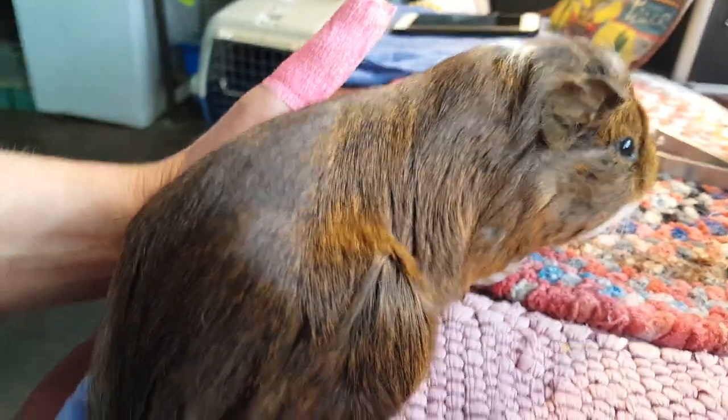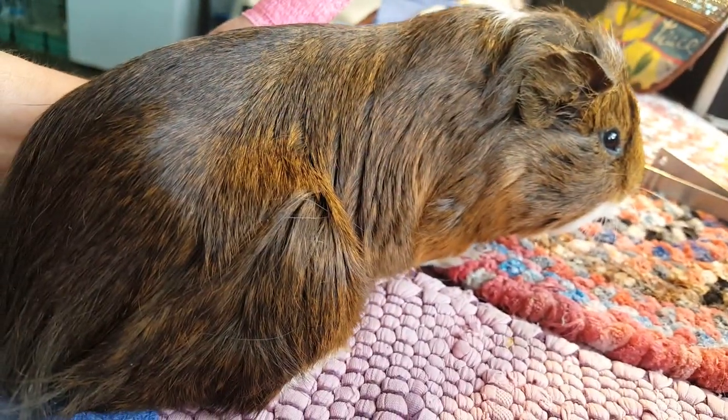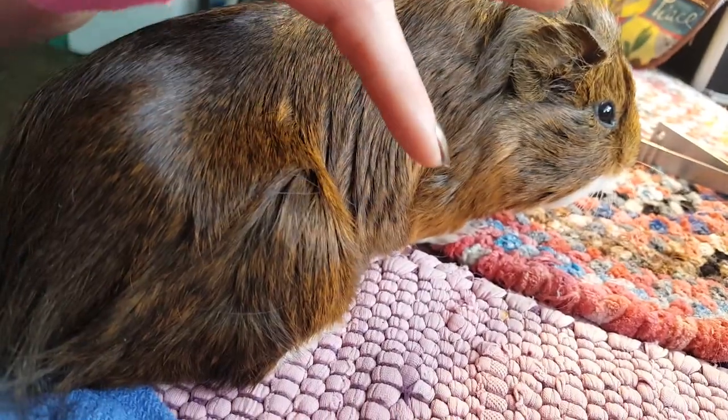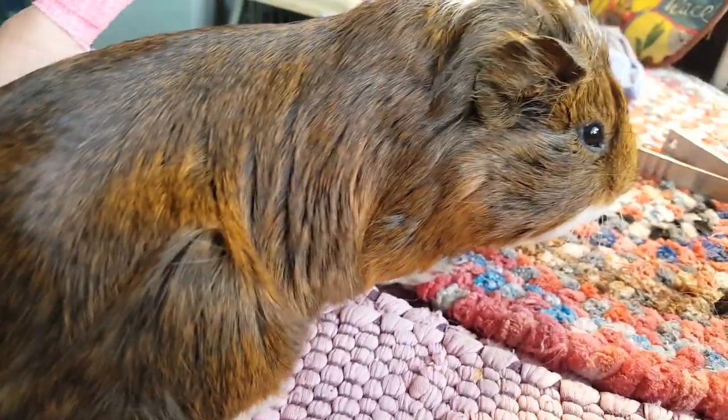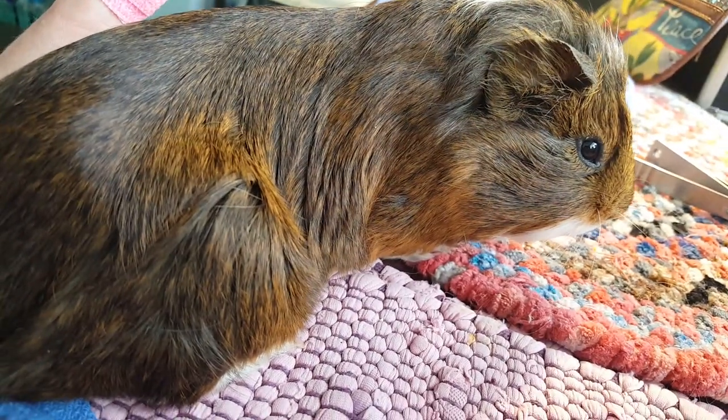This is Nutmeg, and as you can see, he's not doing so good. He's extremely skinny, and you can see how the sides are moving like that — that's not a good sign at all. He's having a really hard time breathing.